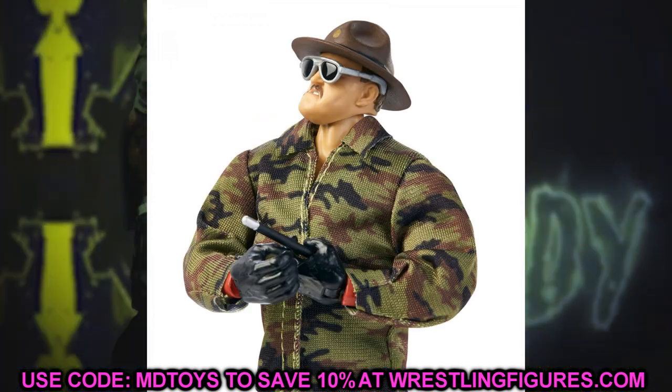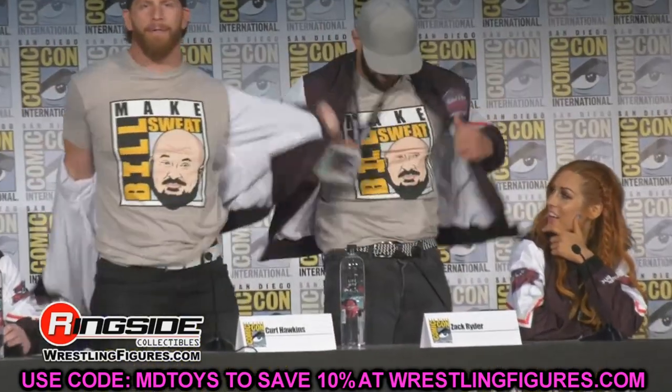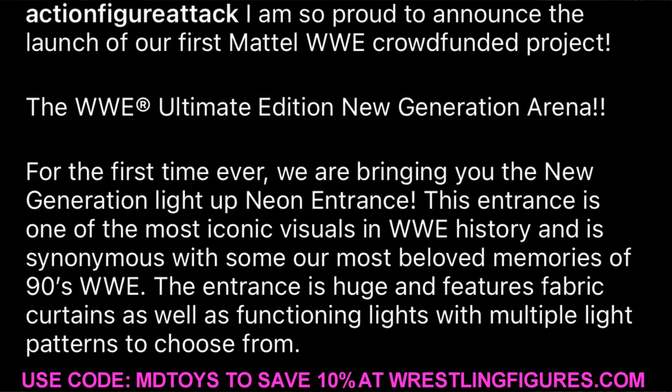Diving into today's news — if you guys know Steve from Action Figure Attack over on Instagram, he actually works for Mattel. Him and Bill are pretty much the faces of Mattel when it comes to talking to the public and fans. He gave us an insight on what we're going to be getting. Action Figure Attack says: 'I am so proud to announce the launch of our first Mattel WWE crowdfunded project — the WWE Ultimate Edition New Generation Arena.'